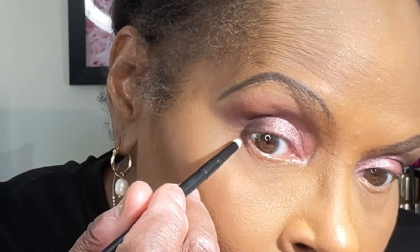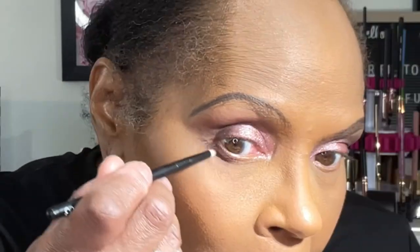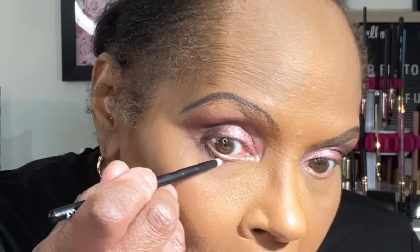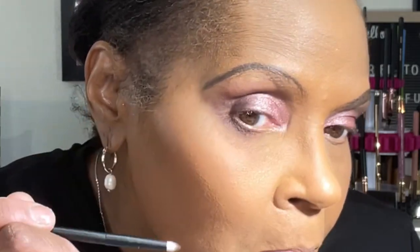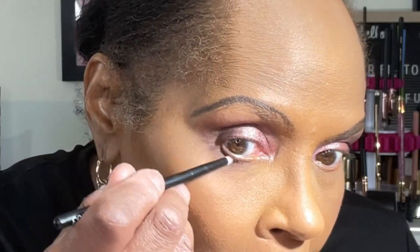Now it's time to brush away my setting powder and move forward with my look. Using a pencil brush, I'm applying a small amount of the shade Nightfall to the under waterline area, connecting that to my outer V area. Once I have the shade in place, I'll take a blending brush and smudge that out.